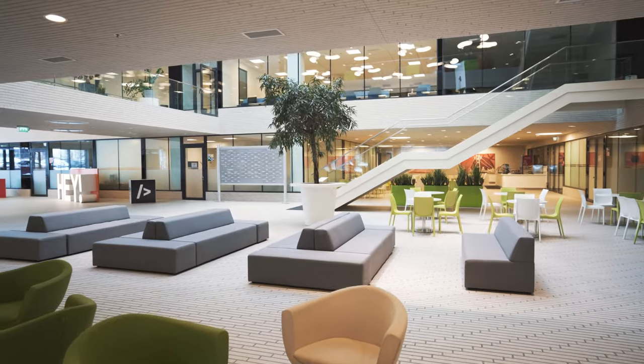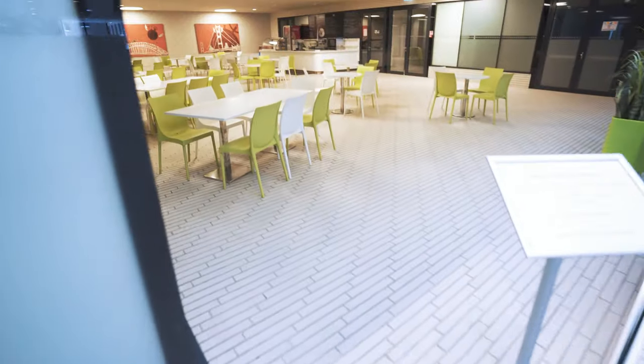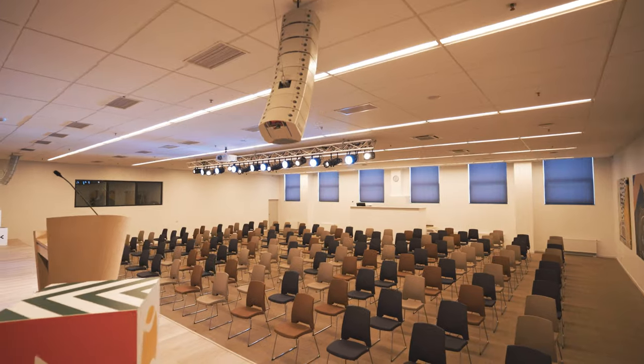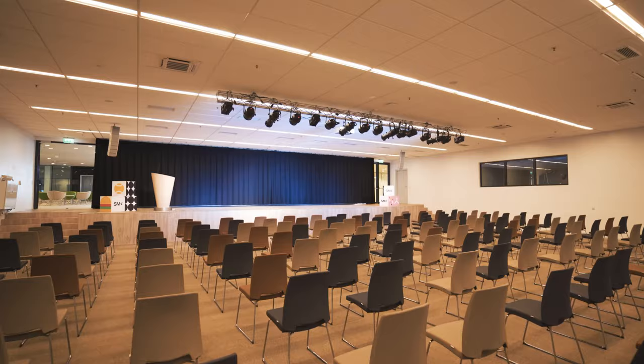On the first floor you can find a big entry hall for students to chat and hang out in. There's of course a cafeteria with delicious foods and drinks, and a big conference hall which accommodates up to 300 people.